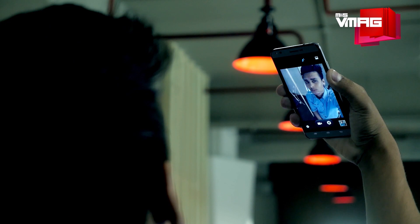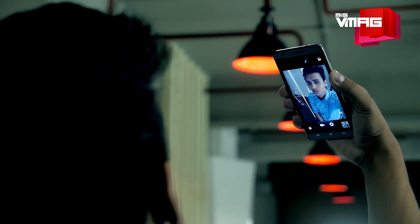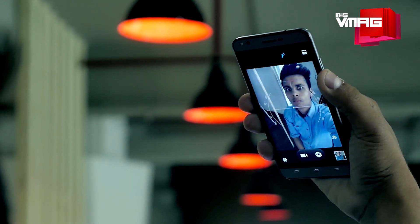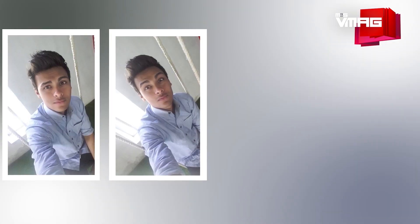The camera also offers panorama, beauty mode, smile detection, HDR, and much more. But the coolest feature has to be the inclinometer that shows up on the frame — it gives you an idea of the angle when you're taking pictures, which is subtle but helpful.